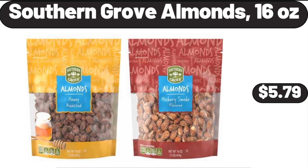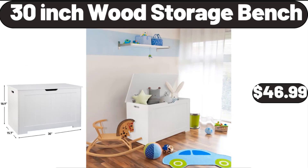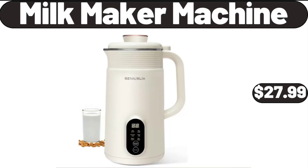Southern Grove Almonds, 16 oz, $5.79. 30-Inch Wood Storage Bench, $46.99. Milk Maker Machine, $27.99.